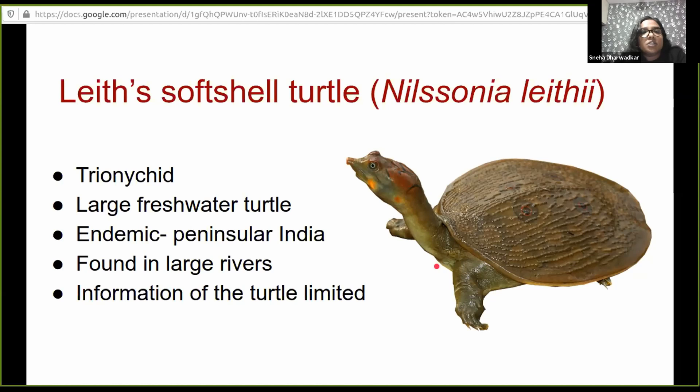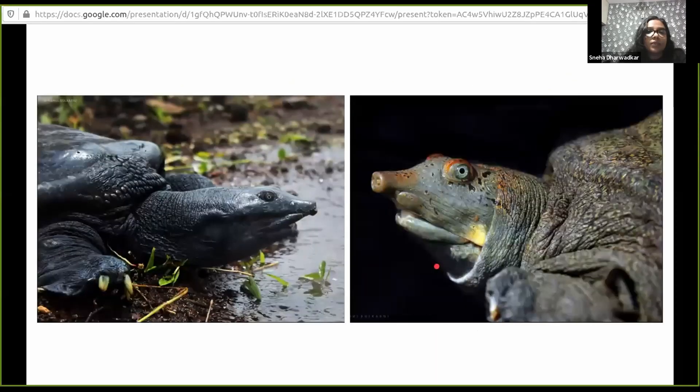I chose to study the species because of that reason and also because it faces a lot of threats. You can see these two individuals captured from the same location — both adults of the same age class — yet there are very visible morphological differences. Some individuals are pale in color with bright red-orange marks on their head, and some are dark in color, and we don't know what's driving these trends. It's a beautiful, large, charismatic species and very interesting to study.